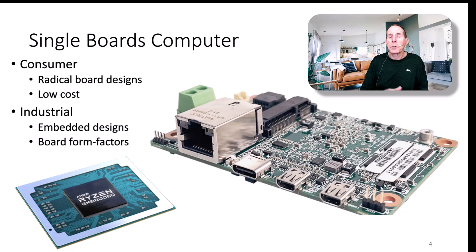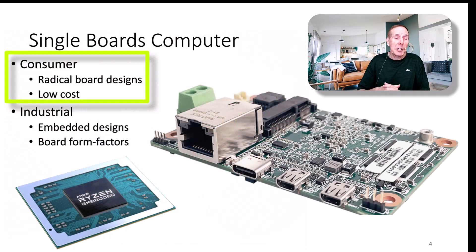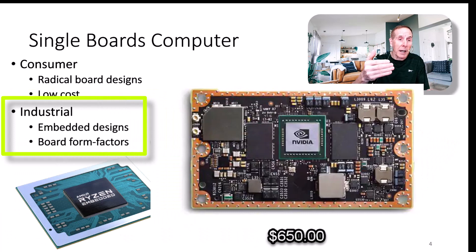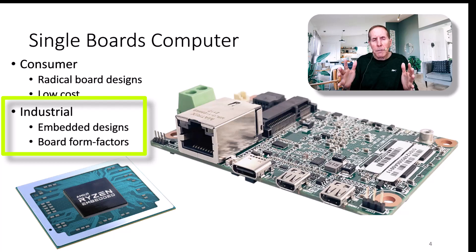There are two primary categories of engineers designing single board computers. There are consumer engineers designing really radical, no-rules single board computers focused primarily on low cost and flexibility. Then there's another whole group — industrial engineers — who have been around a long time. They design boards for embedded products that need a computer, and they're typically more bound by specific form factors.